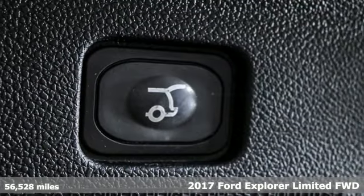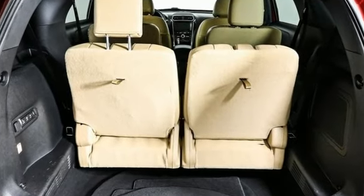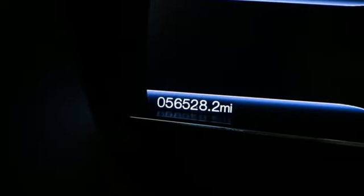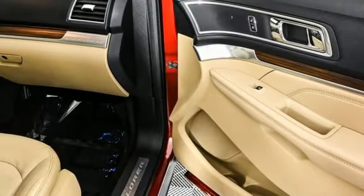It comes with all the amenities you need: EcoBoost engine, dual zone climate control, integrated navigation system with voice activation, and auto dimming rear view mirror.